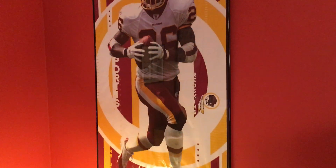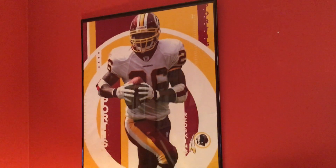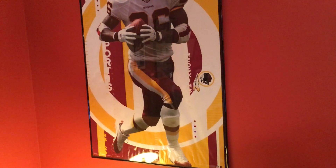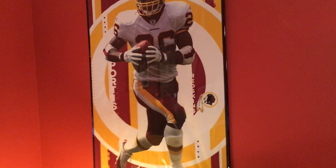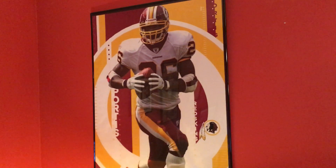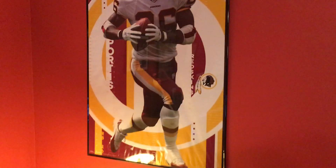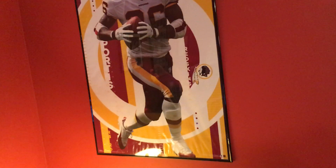This is where the Redskins used to play when they were good. And here's a Clinton Portis poster. What the hell is Clinton Portis still doing on my wall? I don't know. If anybody has a better Redskin — anyone — John Riggins, Mark Mosley, even Jay Schrader...